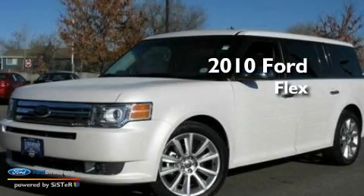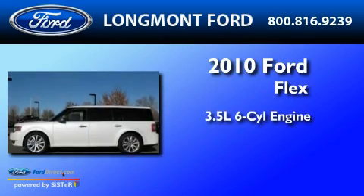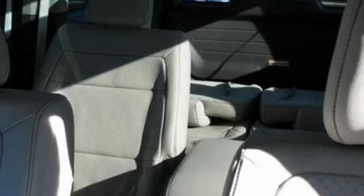This is a brand-new 2010 Ford Flex. It has a 3.5-liter six-cylinder engine, a six-speed automatic transmission, and all-wheel drive.